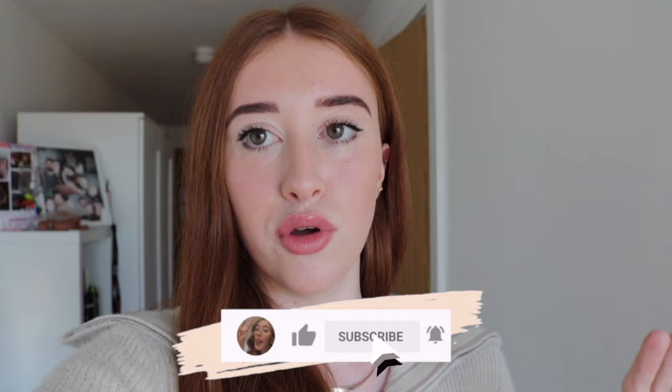Hello guys and welcome to my channel. Today I was thinking of filming an apartment tour because I do live alone, and I live in Manchester. I'm in an apartment that has one bedroom — it's kind of like a studio flat because it doesn't have a separate room; it's divided by a wall.